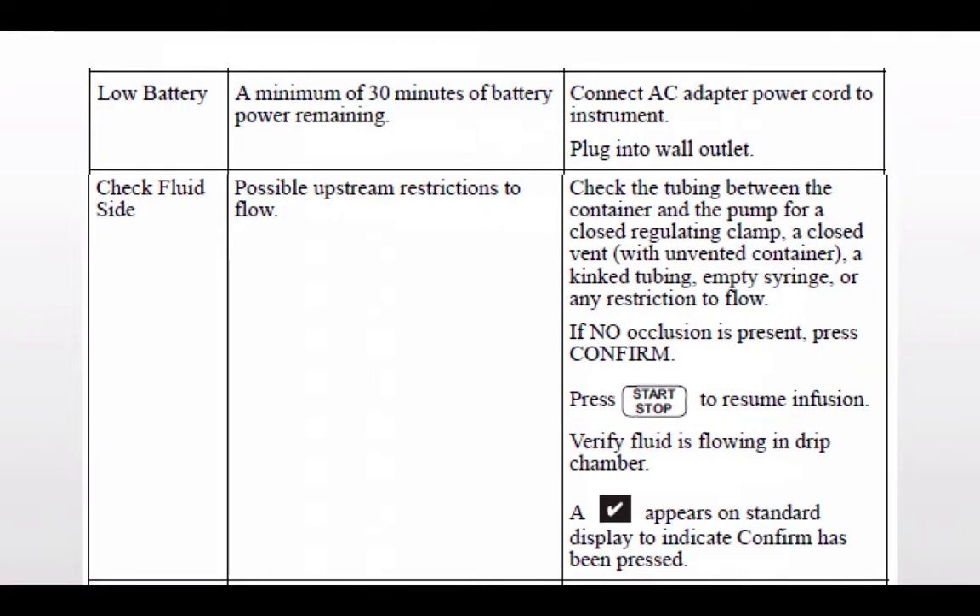The low battery alarm means a minimum of 30 minutes of battery power remains — connect the AC adapter cord to power the instrument and plug into a wall outlet. Ideally, you never want the low battery alarm going off during transport. All devices that can be plugged into AC should be plugged into your inverter. When not in use, instruments should be connected to the inverter and charging. These devices should only be off-power when moving the patient between the ambulance and the hospital.